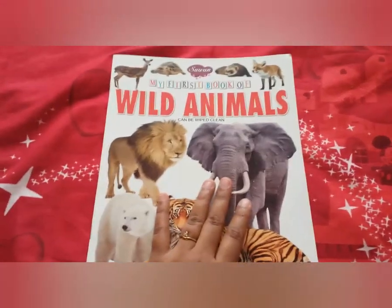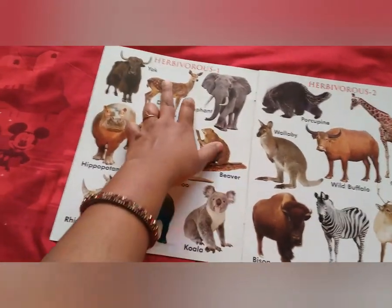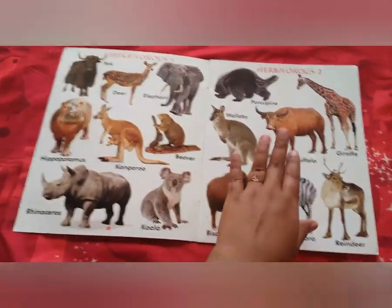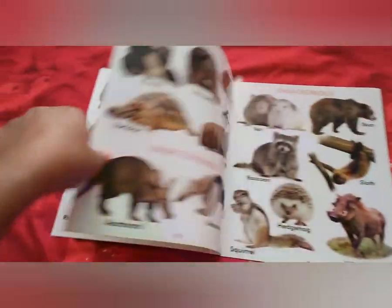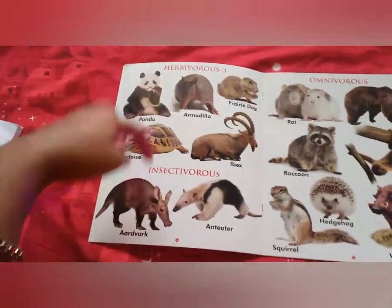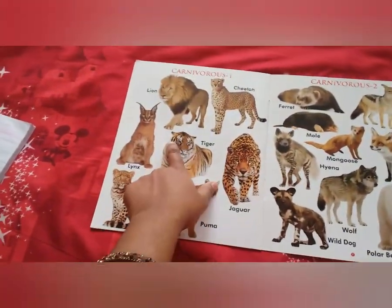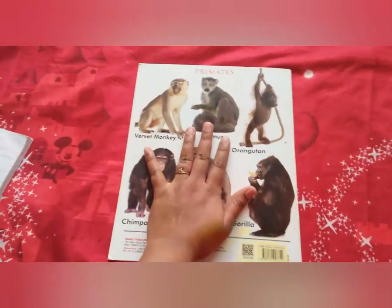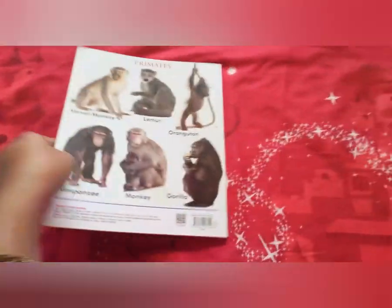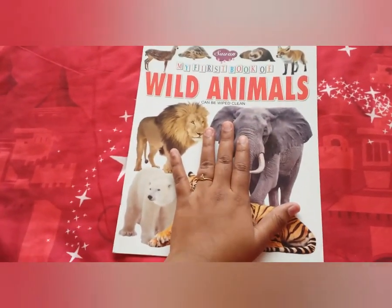Let's begin with the book. The starting page covers herbivores. Let me flip over the pages — as it is just an eight-page book: herbivores, insectivores, omnivores, carnivores, carnivores too, and lastly the primates. So these are the categories of information about wild animals given in this book.